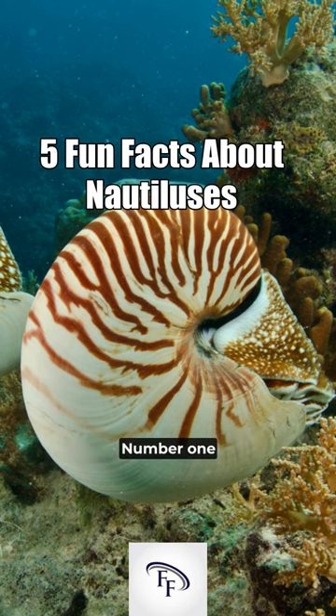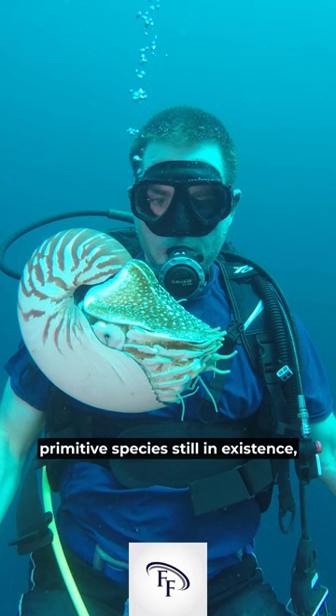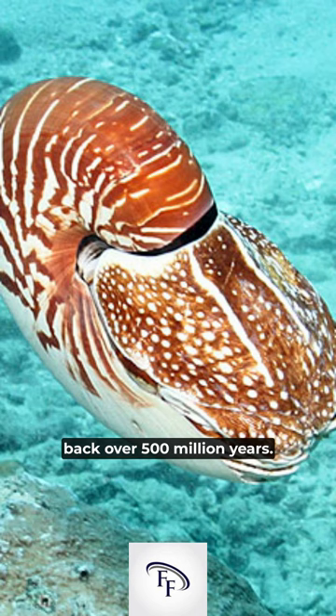Five fun facts about nautiluses. Number one, nautiluses are one of the most primitive species still in existence, with a history that dates back over 500 million years.